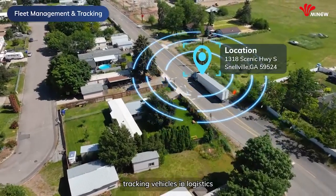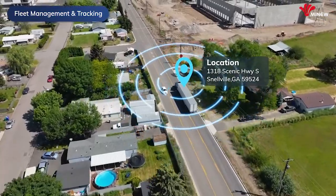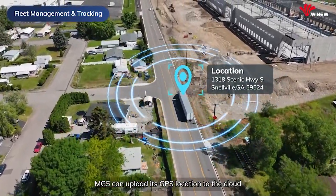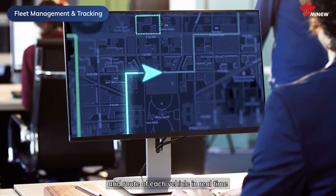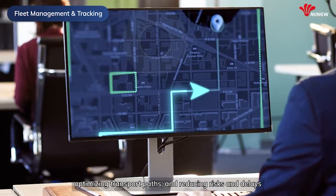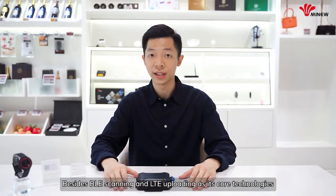Thirdly, tracking vehicles and logistics is important for enhancing transportation efficiency and transparency. MG5 can upload its GPS location to the cloud. Then you can view the exact location and routes of each vehicle in real-time, optimizing the transportation path and reducing risk and delays.